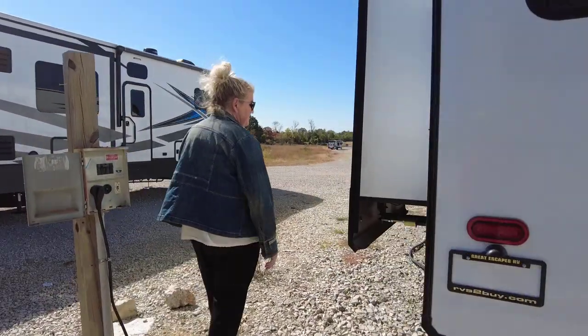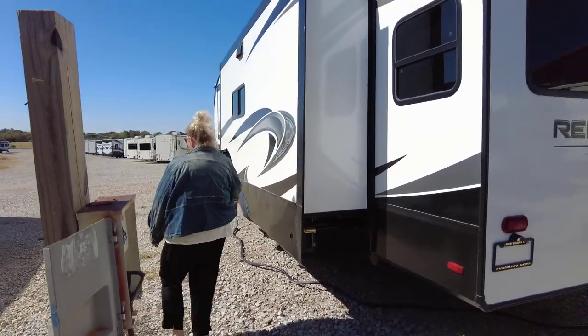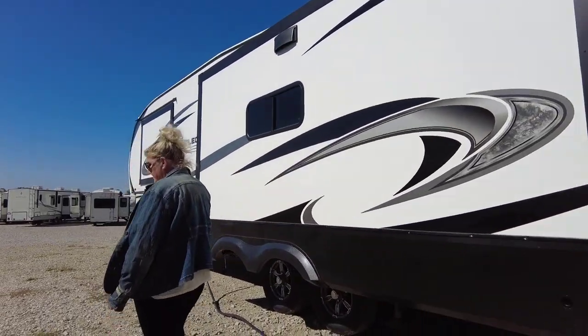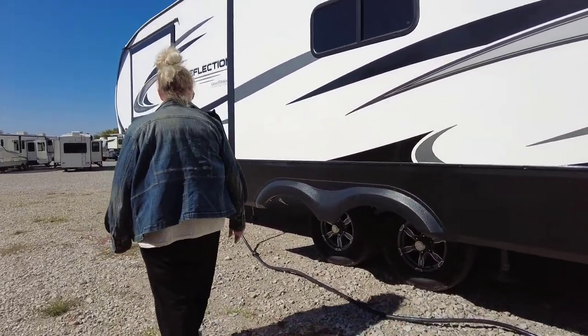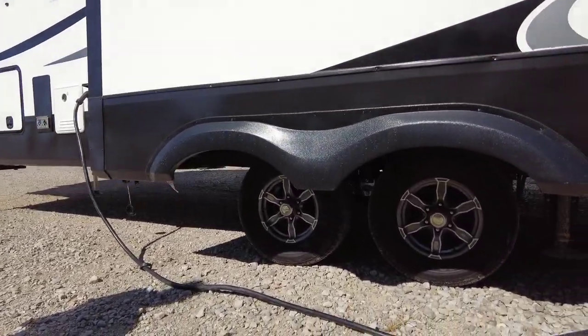Come on around here. You can see your slides — we're on the heavy duty system under here. The tires on this unit are Goodyear tires, so this isn't something you're ever going to buy and have to go get new tires on. We've got the good tires on there for you.